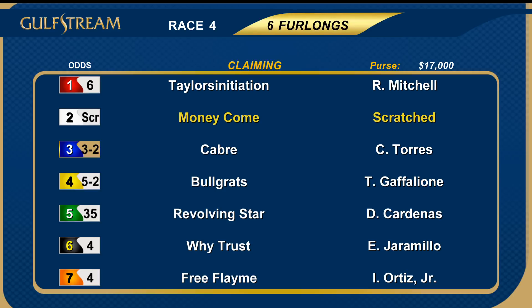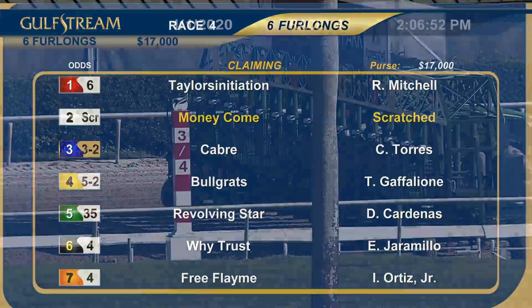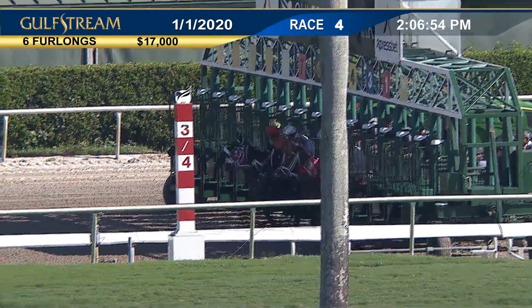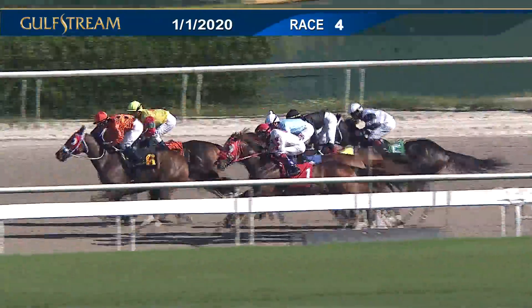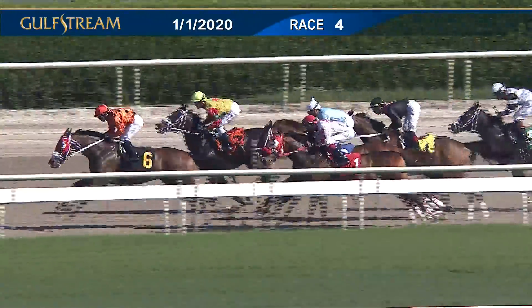We go to the fourth race now — six furlongs, trip claimers in for a price tag of $6,250. Scratch the two Money Come; a field of six. The favorites included three Cabra and seven Free Flame. And they're off! The last two in were the first two out as Why Trust is headed off for the early lead, Free Flame away in second.